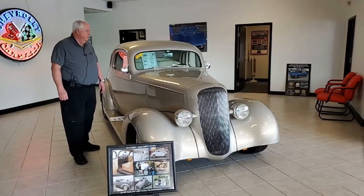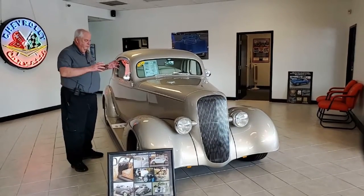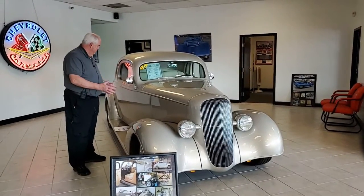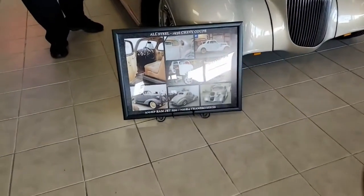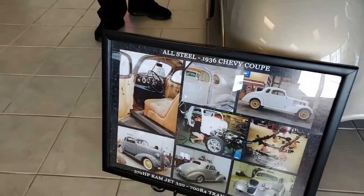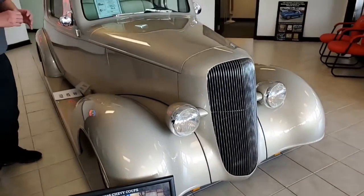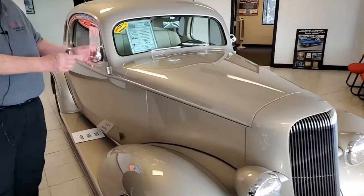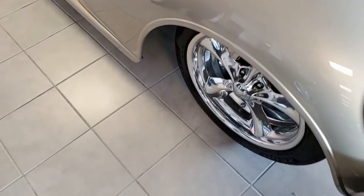It's got a 5.7 V8 engine to it. It is custom everything. This is an absolute cream puff gem. As you can see, it's got an extremely nice finish to it. A lot of pearlescent pigment went into this to give it that nice cream satin finish. It is definitely a show stopper.